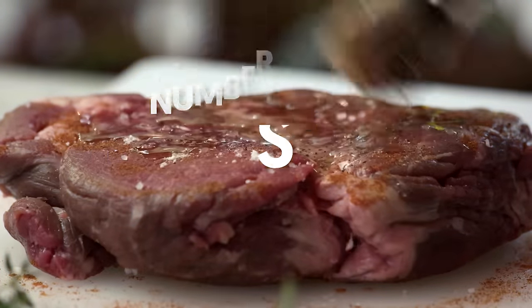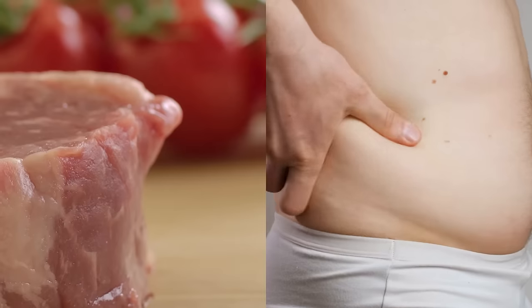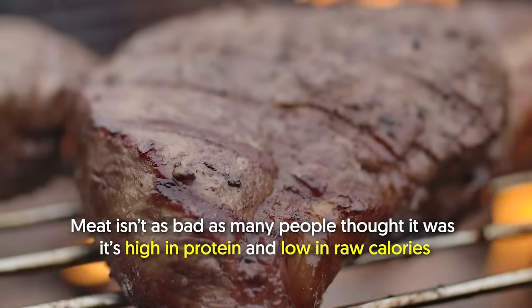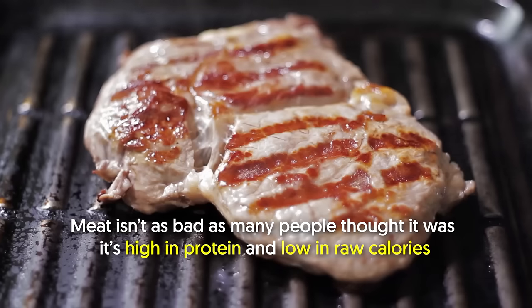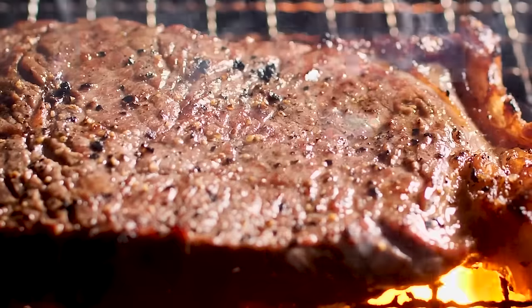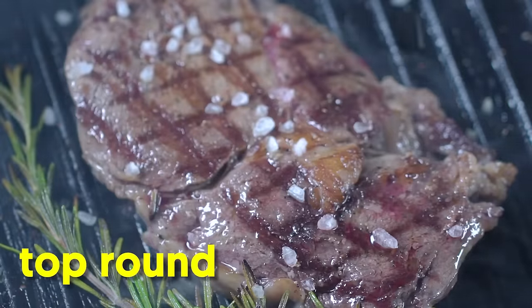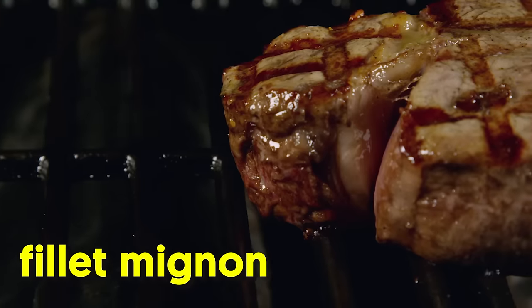Not too fond of salmon or fish in general? Then you'd be delighted to know that steak is another good option for your diet meal. 15. Lean steak. Contrary to what others believe, meat and fat loss in one sentence are completely possible. Meat isn't as bad as many people thought — it's high in protein and low in raw calories. You should go for lean cuts when eating red meat. Sirloin steak is one of the leanest cuts of all beef cuts. Others include top round, bottom round, and filet mignon.